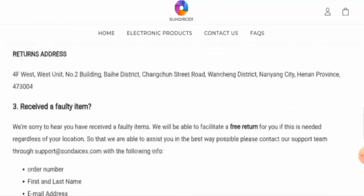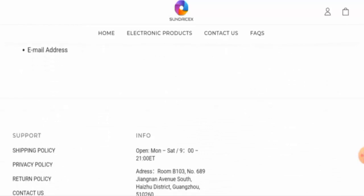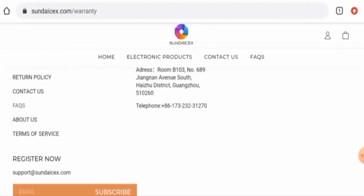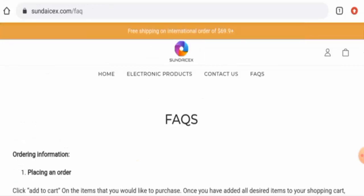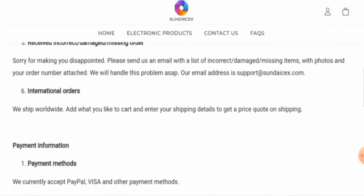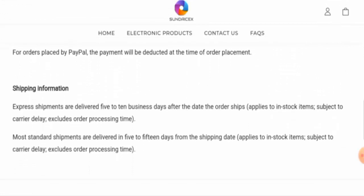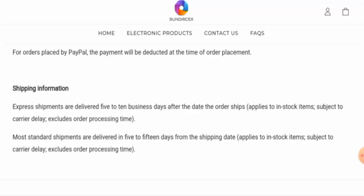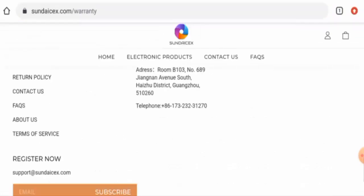As you can see, they haven't given their shipping timing on the shipping policy page, so let's go to the FAQs. There they provided the shipping information, mentioning that express shipments are delivered five to ten business days after the order ships, and most standard shipments are delivered in five to fifteen days.